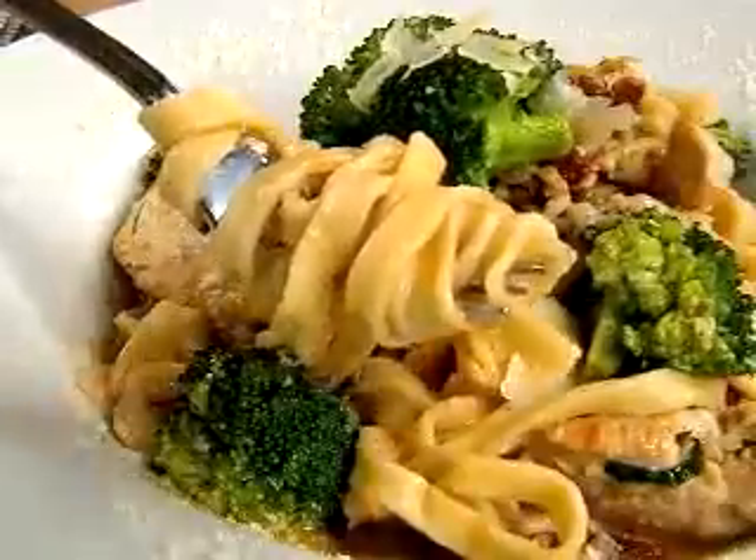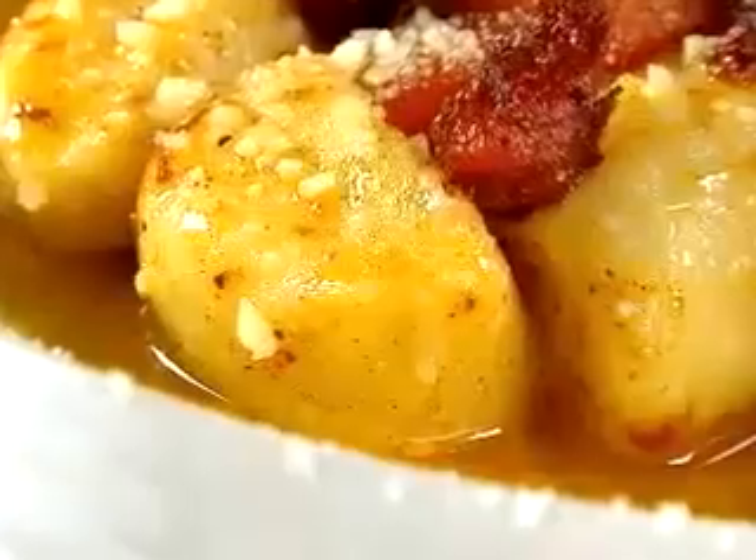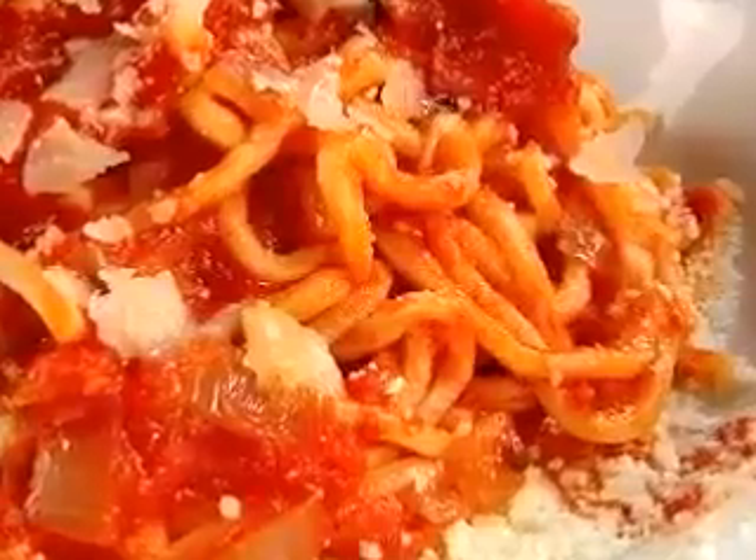Even the pastas at Amelia's are homemade the old-fashioned way. We make anything from fettuccine, gnocchi, spaghetti, ravioli. The spaghetti is a delicious tribute to simplicity.